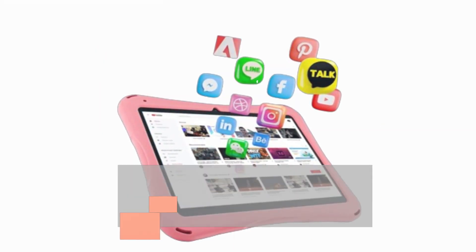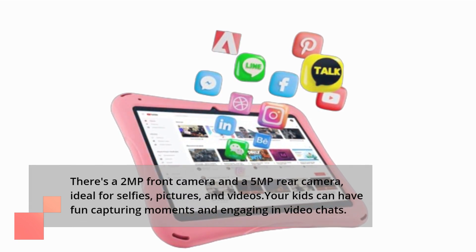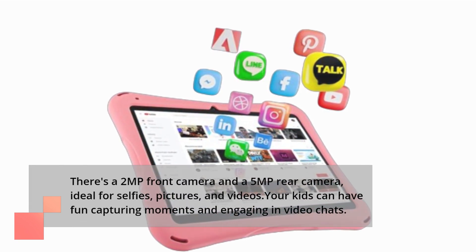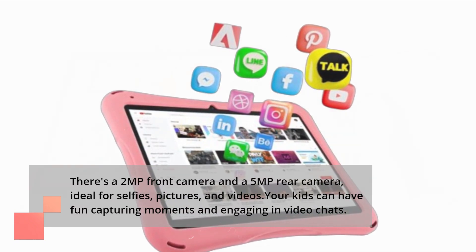There's a 2MP front camera and a 5MP rear camera, ideal for selfies, pictures, and videos. Your kids can have fun capturing moments and engaging in video chats.